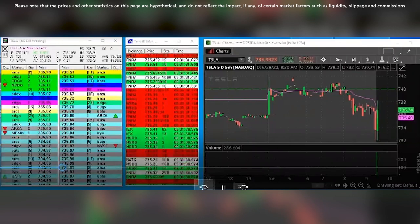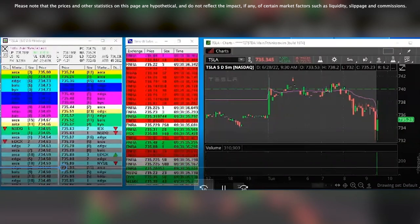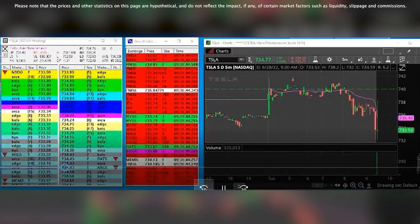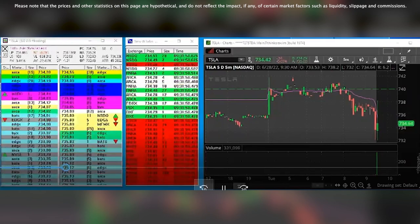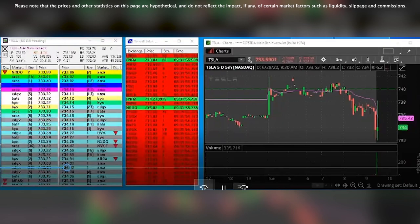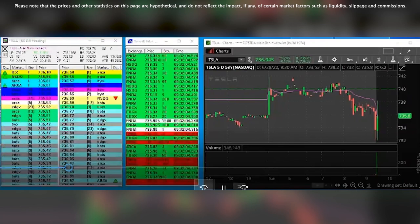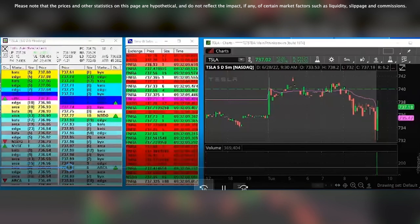Tape's coming back to the high of the day, and right now we're kind of just stalling. Go back to 733 again — and we hold it. Some offers at 735. Tape's getting quicker again, and I'm pretty confident now in this.